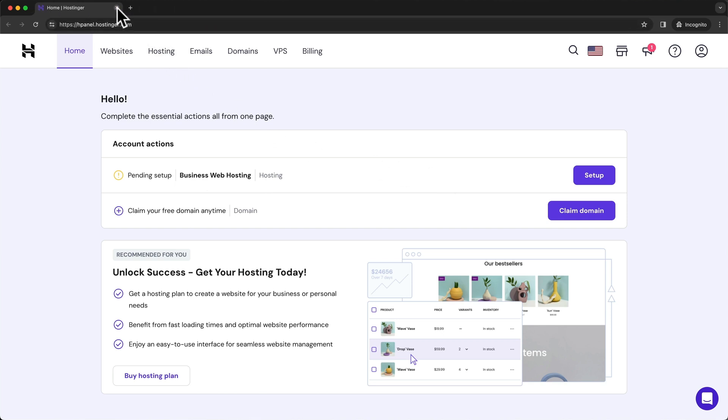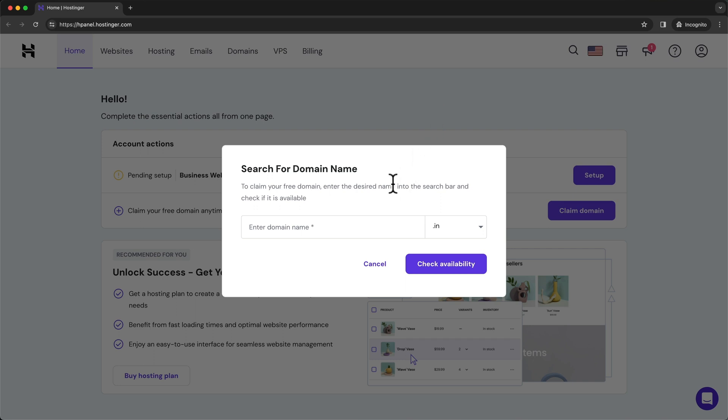We can close the other tabs since we don't need them anymore. The next step is to set up our domain name. The domain name is just the name of your website — like apple.com for Apple or facebook.com for Facebook. We also want our own domain name. Because we've chosen a hosting plan of 12 months or more, we can get a free domain for the first year by clicking on claim domain. Here we can look for the domain we want. If you're creating a personal website, it could just be yourname.com, or if it's for your company, it could be your company name.com.